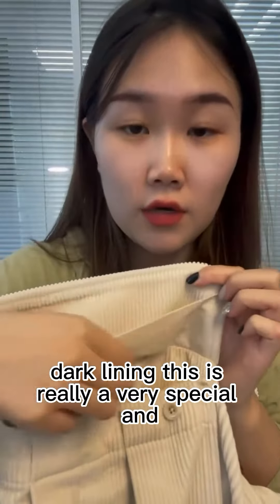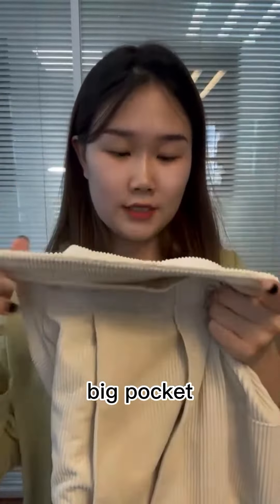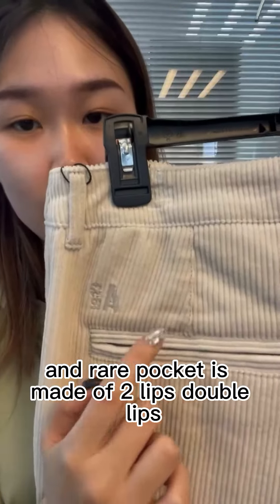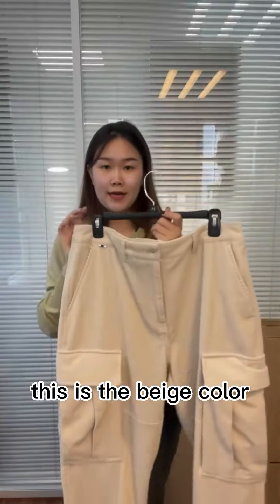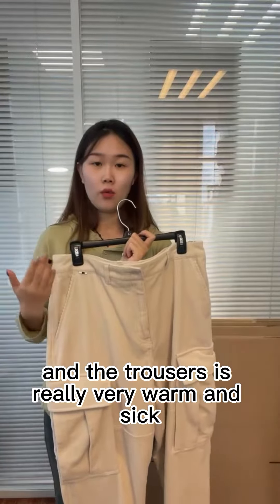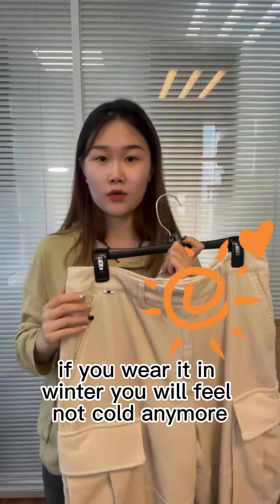It also has a very careful design — the dark linen. This is really a very special and careful design. Big pocket and the rear pocket is made of two lips, double lips. This is the beige color, really so warm. The trousers are really very warm and thick — if you wear it in winter you will feel not cold anymore.